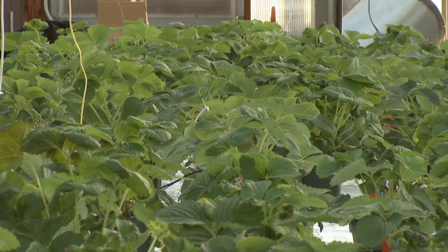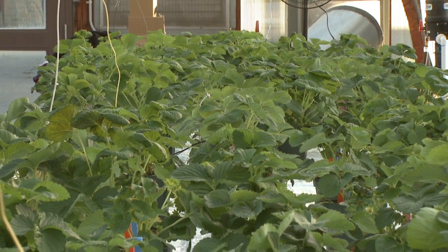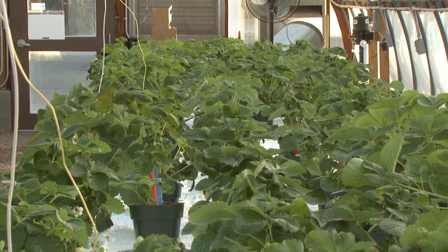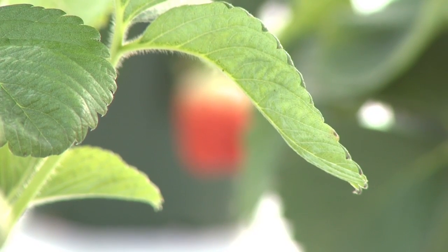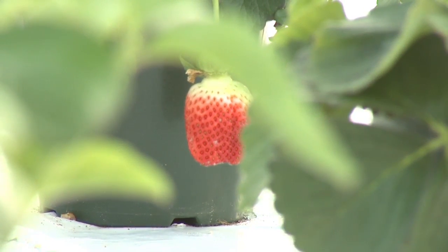This trial we have here is our full season trial. We started with a small three-month project looking at the same thirteen cultivars. The only difference this time is we also have some organically grown cultivars in the trial.